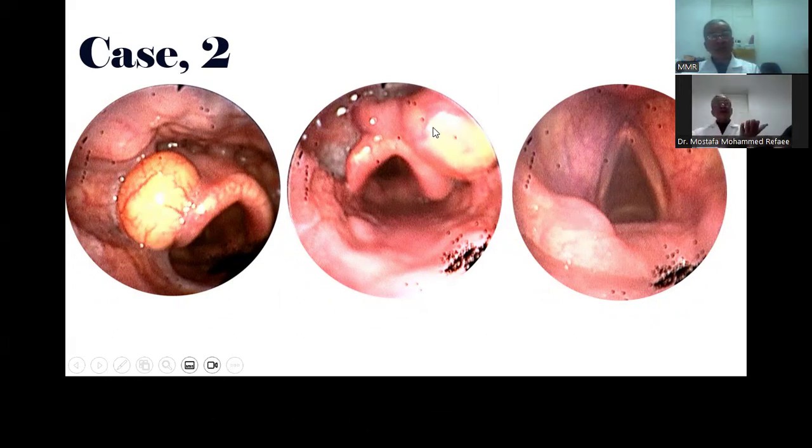The explanation is that the long ventricle allowed this cyst to move sometimes from the left vallecula to the right one, along the upper border of the epiglottis. This is a case of a long laryngeal ventricle, which allowed the cyst to move freely from the left vallecula to the right one.